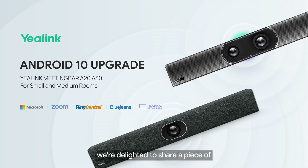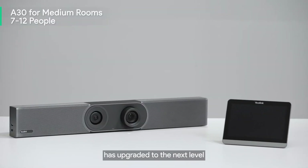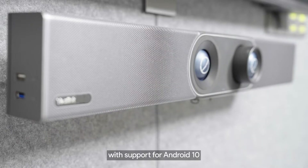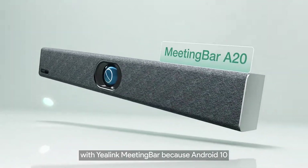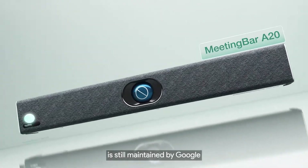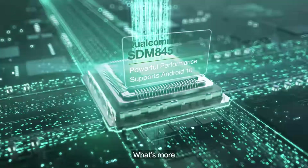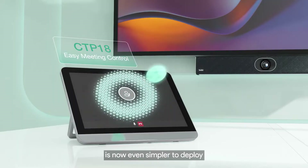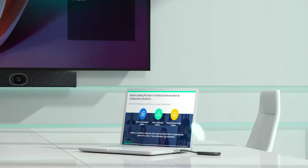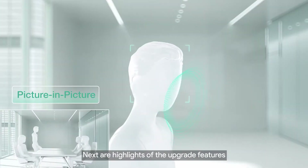Hello everyone, we're delighted to share a piece of good news with you. Yealink Meeting Bar A20 and A30 has upgraded to the next level with support for Android 10. You are guaranteed reliability because Android 10 is still maintained by Google, and we will keep upgrading our Android products. The upgraded meeting bar is now even simpler to deploy and has more powerful AI functions.